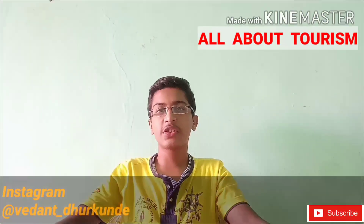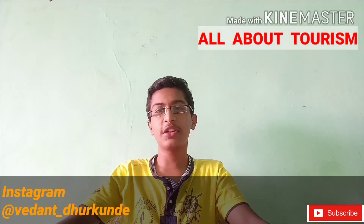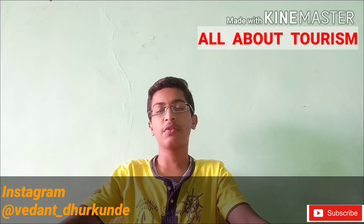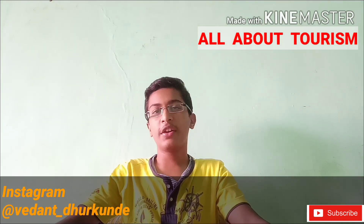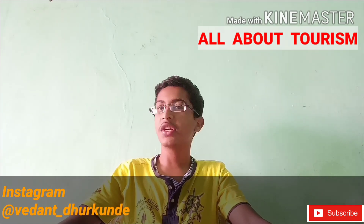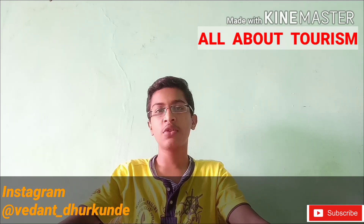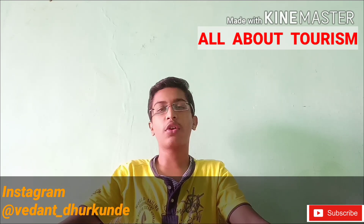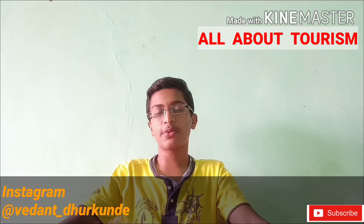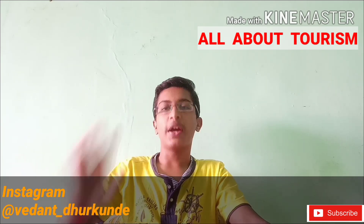So guys, this is the end of the video. If you liked it, do like, subscribe, comment, share, and hit the bell icon. If you need any updates or want to give updates, reach me on Instagram. My Instagram profile is in the description box and on screen. Thanks for completing 100 subscribers once again, and keep supporting me in future also. Thank you and bye.